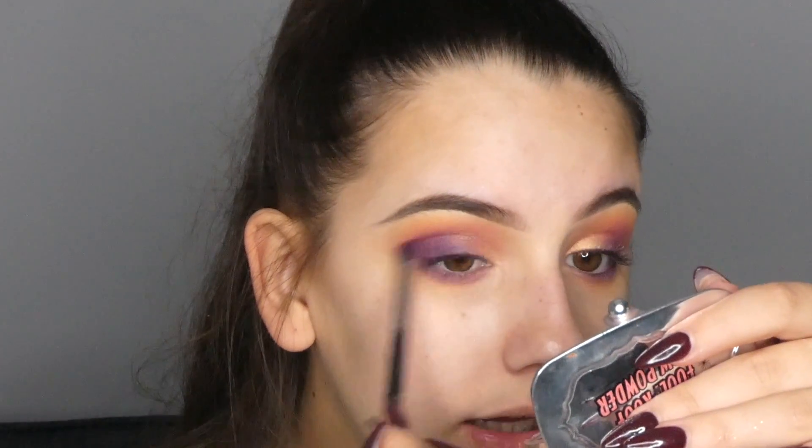Just going over it slightly so we don't lose that colour. We're pretty much done with the eyes now. You could add eyeliner with this if you want to - Maybelline do a great gel eyeliner, I haven't got it with me today but that is a great gel eyeliner if you're looking for one.